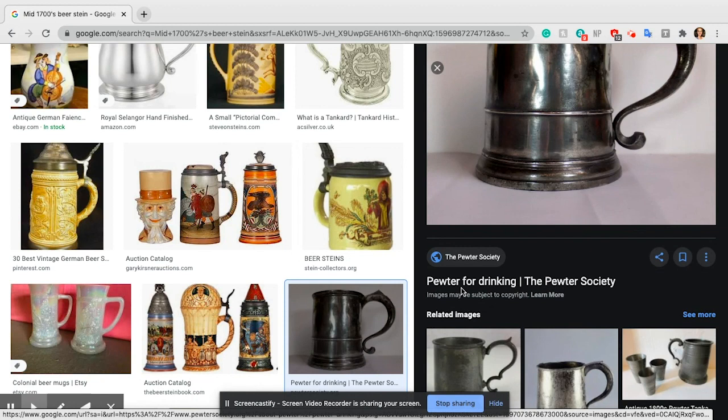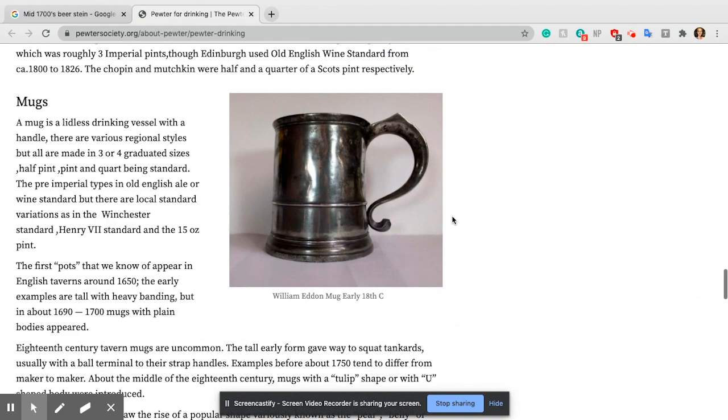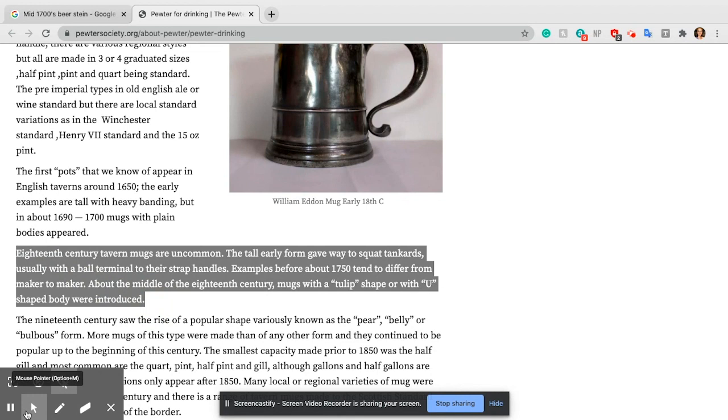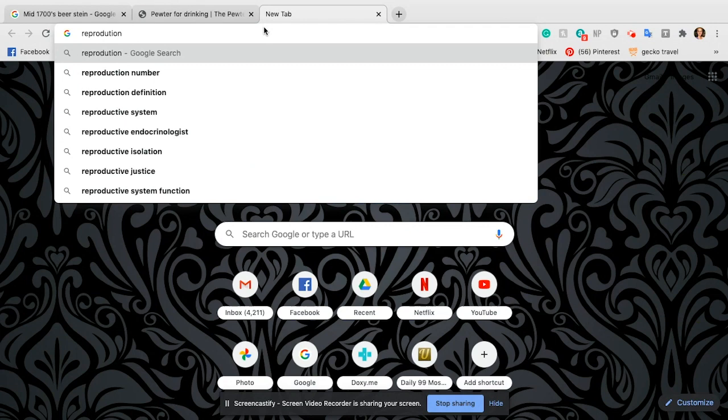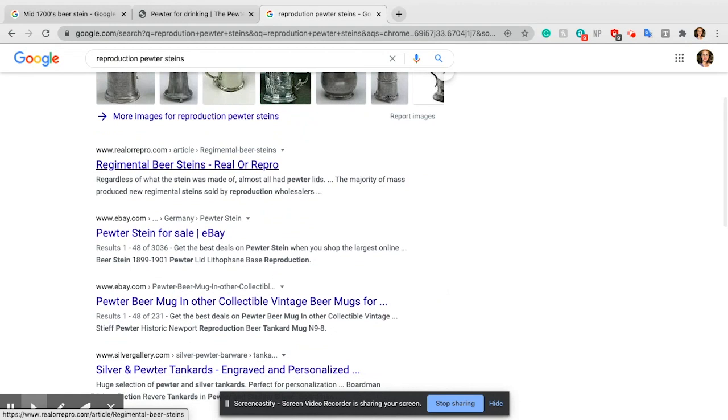I'm liking these results. I see the word 'pewter' — I haven't really heard that before, so I'm going to do some digging for more historical research. I'm reading through and I see a great paragraph talking about 18th century mugs. About the middle of the 18th century, mugs with a tulip shape or U shape were introduced — good to know. Every director is different; some will care a lot more about whether it's the exact period shape. The big clue from this, I think, was the word pewter. So now I'm going to search 'reproduction pewter steins.'